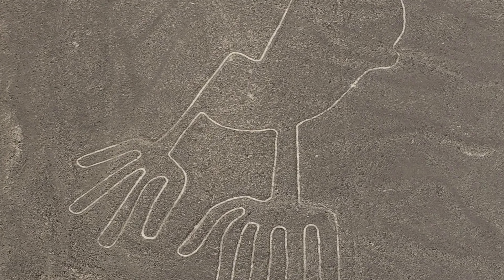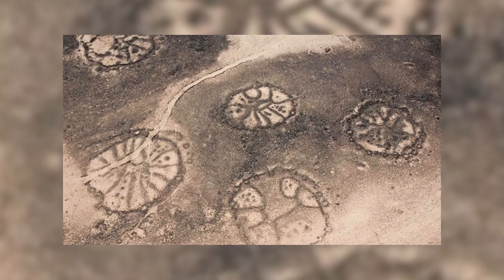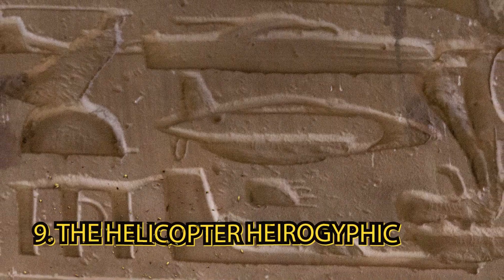After the departure of these ancient astronauts, the Nazca people built a series of giant images and designs as messages to the extraterrestrial beings whom they viewed as their gods.